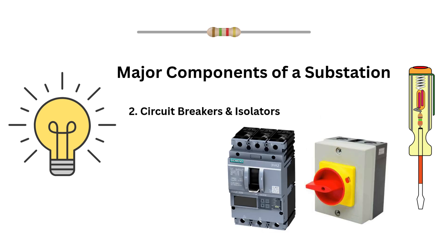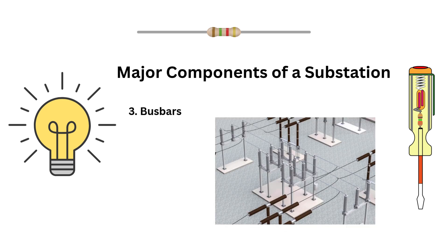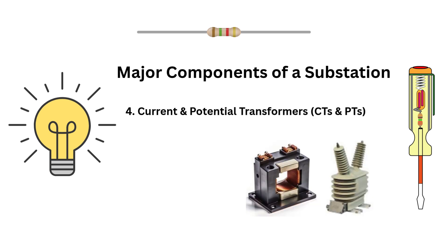Circuit breakers and isolators act as the substation's safety guards. Circuit breakers automatically disconnect circuits during faults, while isolators ensure safe maintenance by manually disconnecting parts of the system. Bus bars — think of them as the main highway for electrical current, connecting incoming and outgoing lines. Current and potential transformers, or CTs and PTs, are measurement and protection devices that help monitor voltage, current and power.